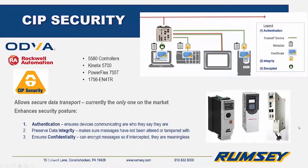CIP, or Common Industrial Protocol Security, is a new Ethernet/IP standard by ODVA with the goal of enabling CIP-connected devices to protect themselves from malicious communications. This is accomplished by providing secure data transport, and right now is the only option for true secure data transport on the market.